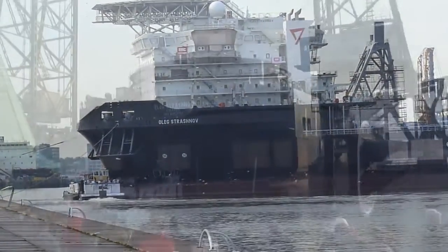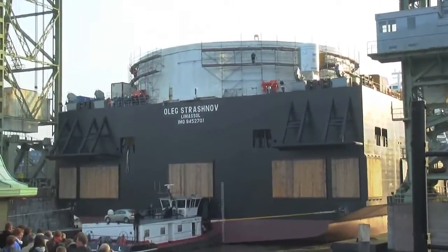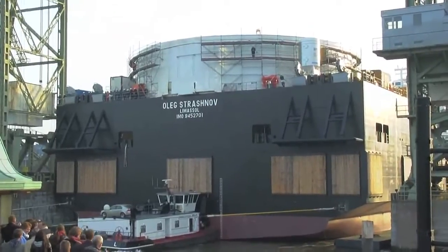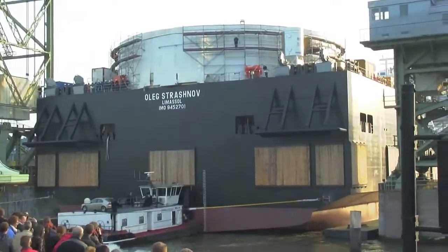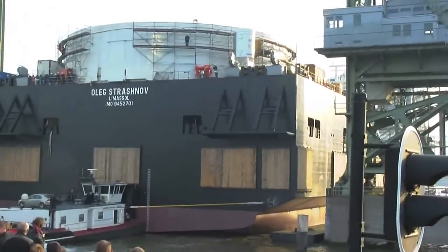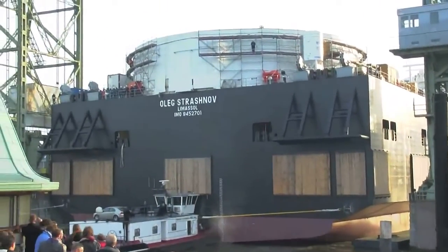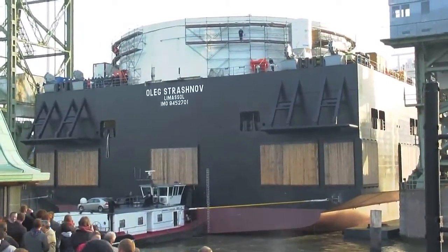The expansive deck has a capacity of 10 tons per square meter and covers an area of 3,500 square meters. This means that modules, jackets, and piles can be taken on board and transported to the offshore location. Even more importantly, large subsea structures that have to be installed at remote locations can be taken on board at the fabricator's yard, joining the vessel for mobilization to the field.